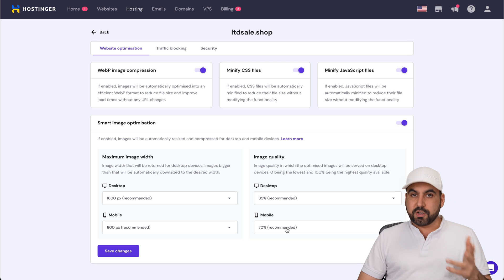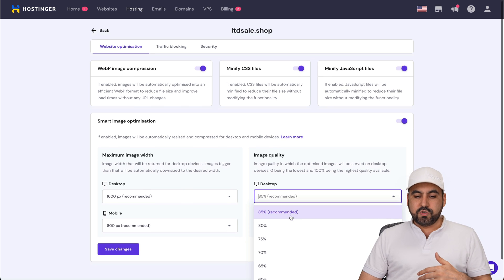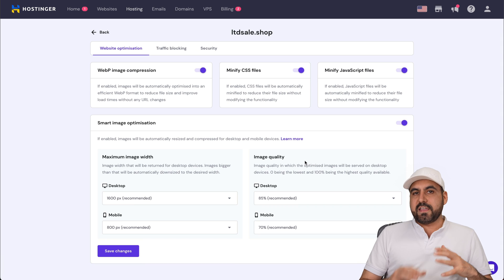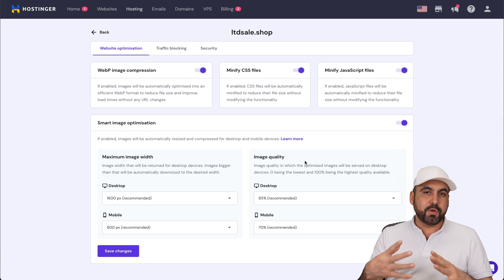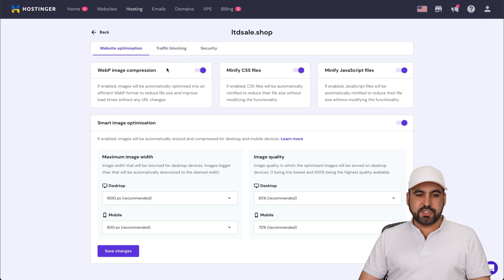The right settings depend on your use case. If you are a photographer uploading images with really high quality, you'll want to reduce the compression. Once you have all of this enabled, you're good to go.